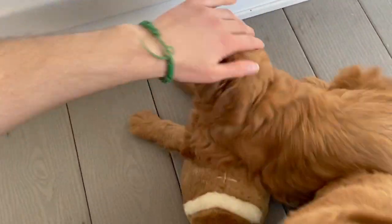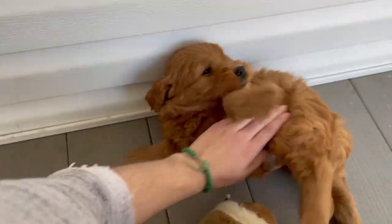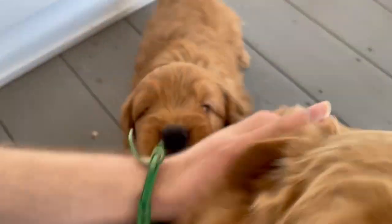This one right here is Finley. He's a gorgeous little guy. He's got a dark coat. He's gorgeous.